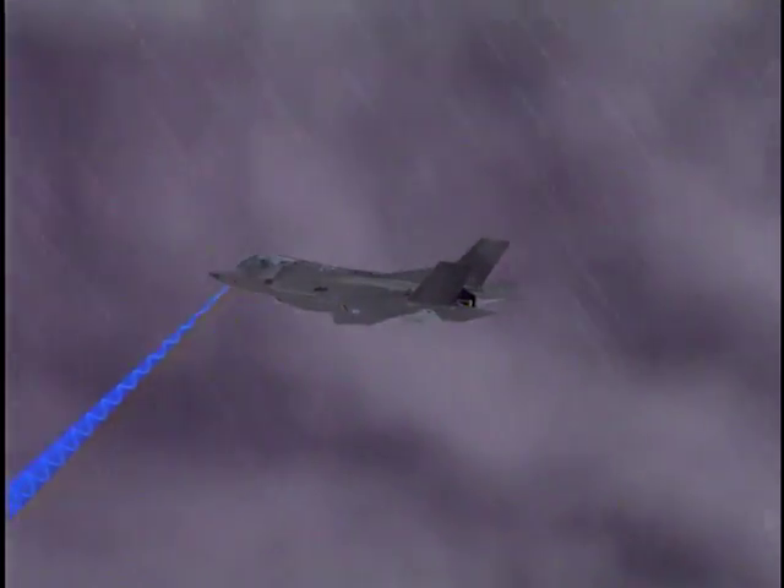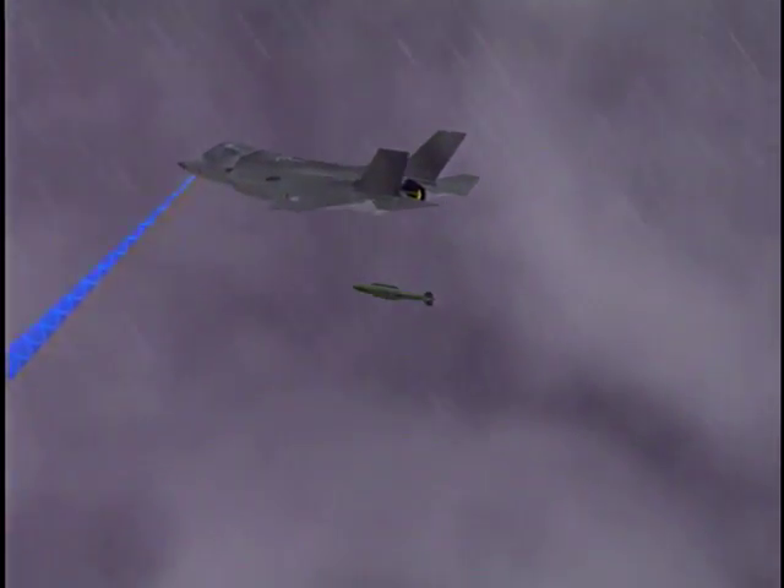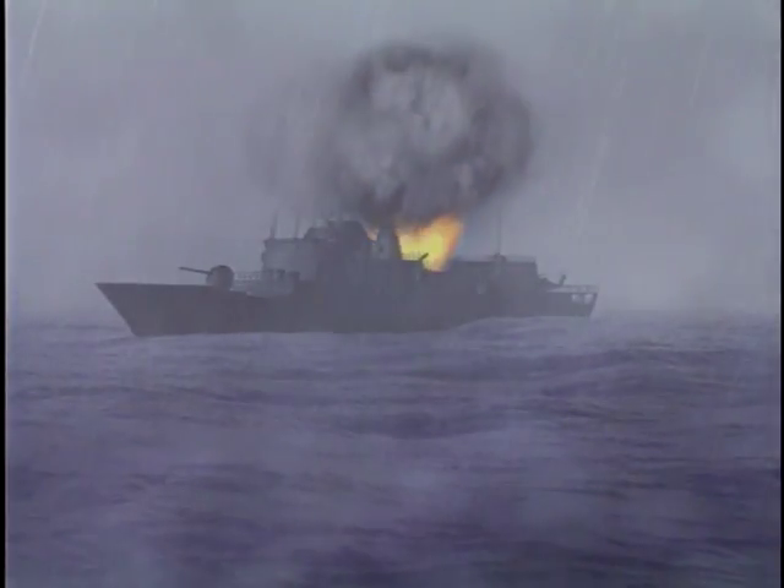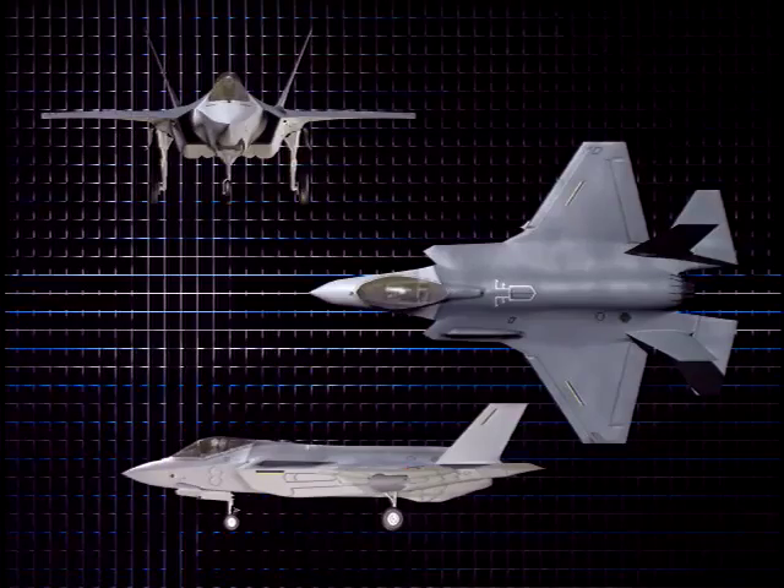J-Series weapons provide accurate attack in all weather. The AESA's precision targeting can update GPS coordinates for a higher probability of a direct hit, increasing combat capability.